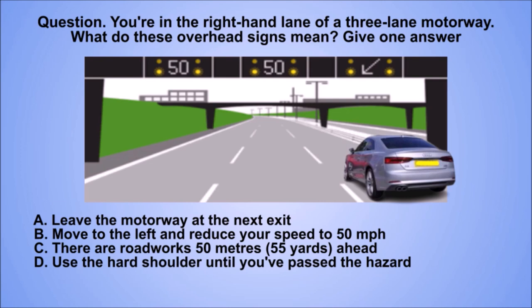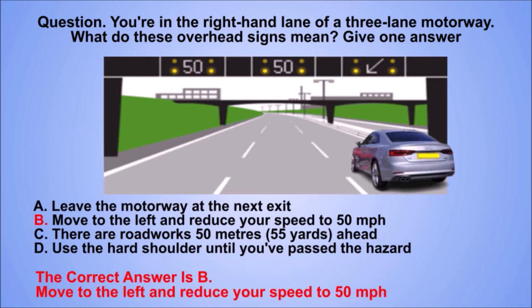Question. You're in the right-hand lane of a three-lane motorway. What do these overhead signs mean? Give one answer. A. Leave the motorway at the next exit. B. Move to the left and reduce your speed to 50 miles per hour. The correct answer is B. Move to the left and reduce your speed to 50 miles per hour.